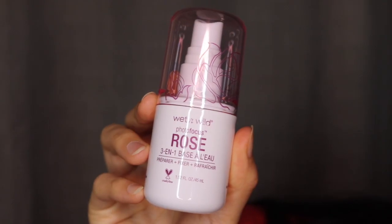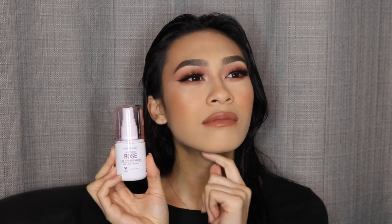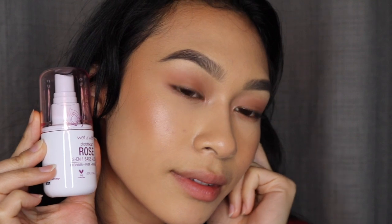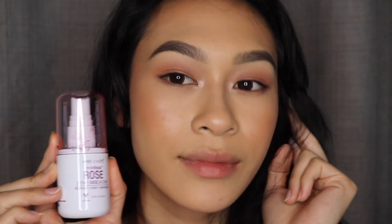Last but not least from Wet n Wild is their Rose setting spray, which is really, really nice. It smells a little sweeter than the Mario Badescu rose spray — sweet and floral but very fresh, without that heavy luxury-makeup scent. At the end of the day I'm glad to say this made my skin look so good, very similar to the cucumber one — not overly oily, just fresh throughout the whole day, with a beautiful blurring effect. It's a match made in heaven.